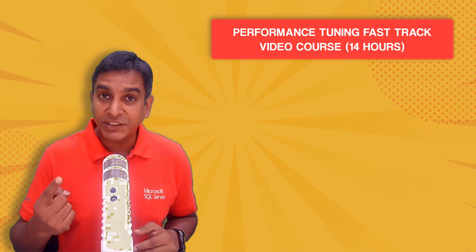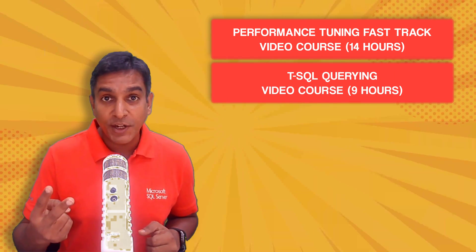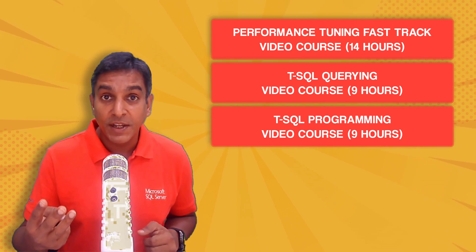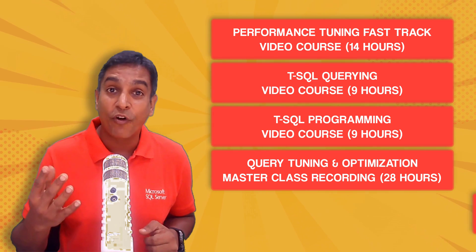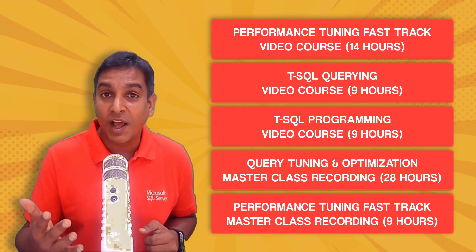Performance Tuning Fast-Track Video Course, 14 hours of content. T-SQL Querying Video Course, 9 hours of content. T-SQL Programming Video Course, another 9 hours of content. Query Tuning and Optimization Masterclass Recording, 28 hours of content. And Performance Tuning Fast-Track Masterclass Recording, another 9 hours of content.